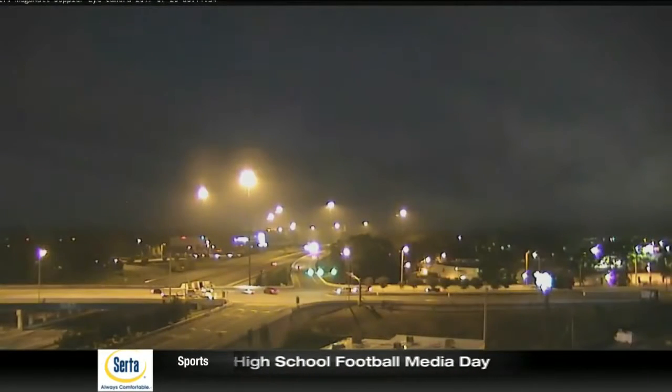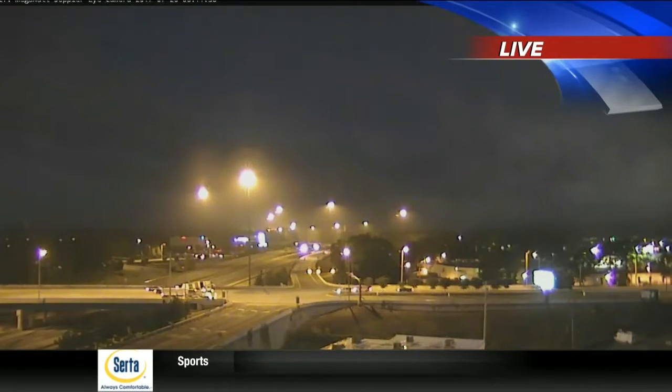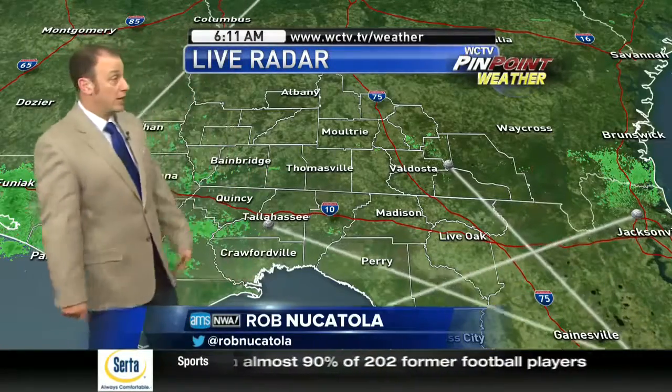Let's talk about our forecast, which from the view up above is starting to improve just a little bit. Had some fog earlier this morning, and now some of that fog is dissipating. Over the next hour, hour and a half, we'll get rid of the rest of the fog.